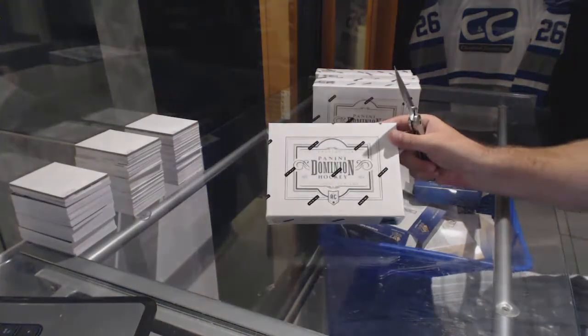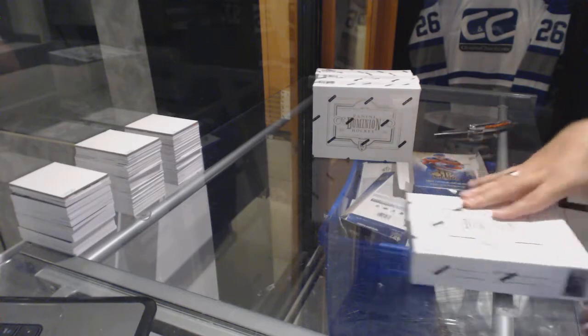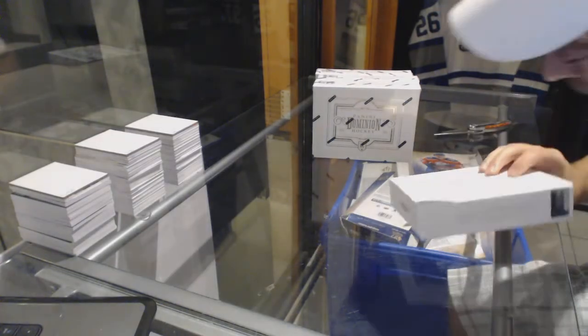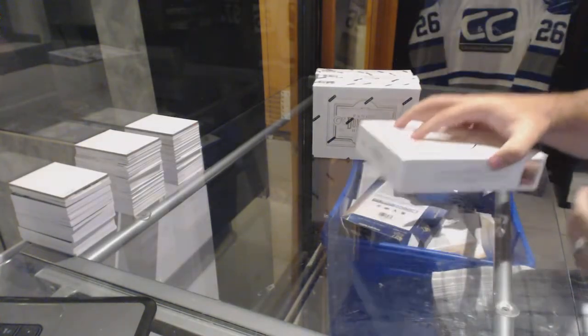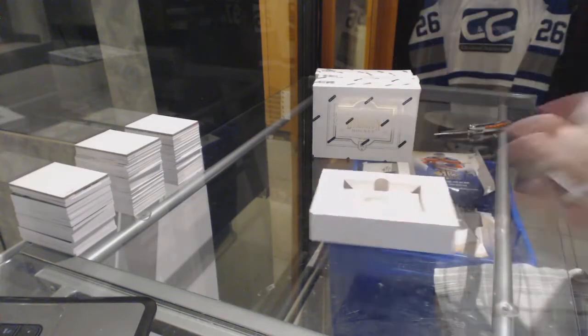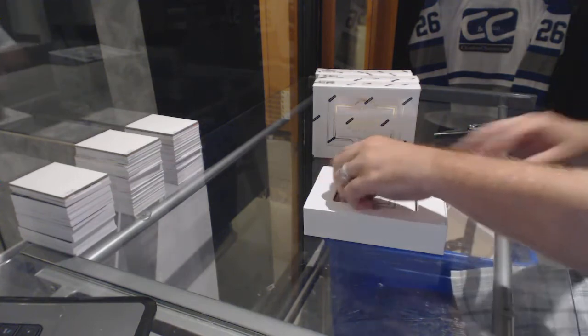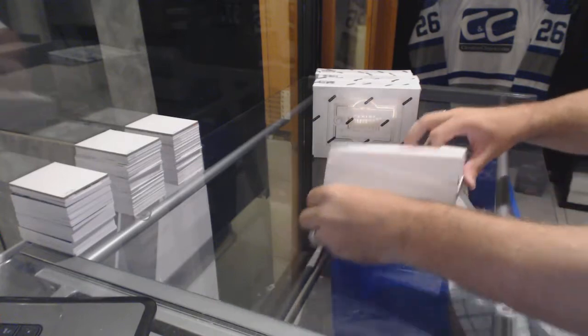Here we go, starting off CNC brake number 6425. We've got the Dominion half case. Let's crush it.